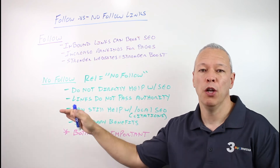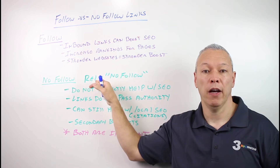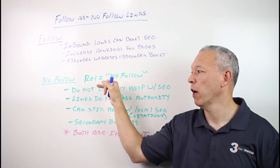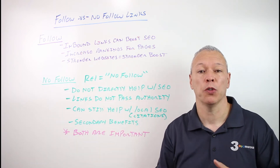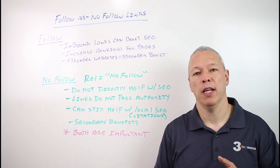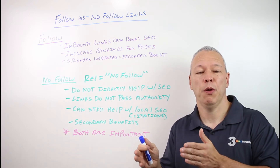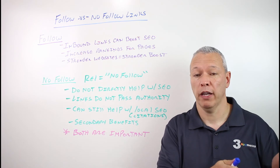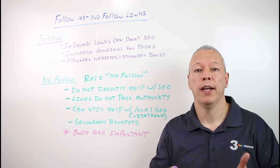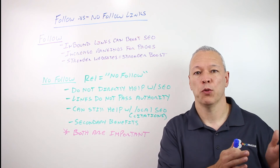When it comes to nofollow links, a nofollow link is a link except it has a little tag on it — what we call a rel equals nofollow. When Google sees that link, they'll read that nofollow tag, and that's basically telling Google that I am linking to another website, but I do not want you to pass any sort of authority through this link from our website to that website, and it's not to be taken as a recommendation for this website.